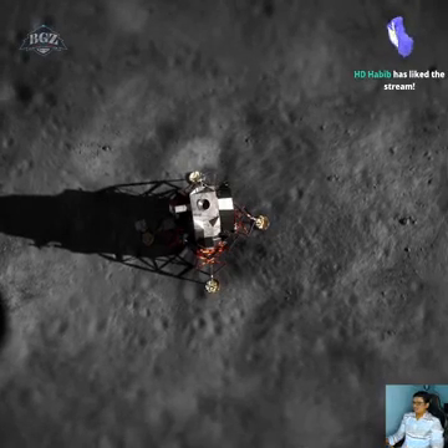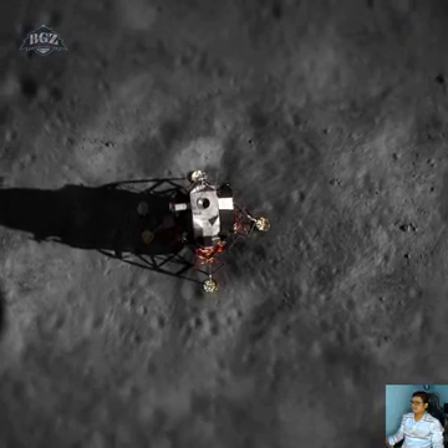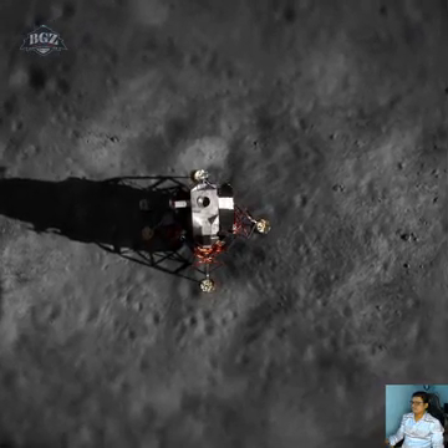On the periscope. What a beautiful view. Cloud cover over Florida.